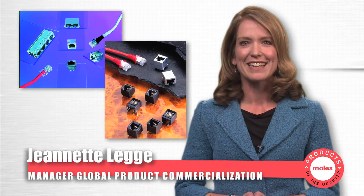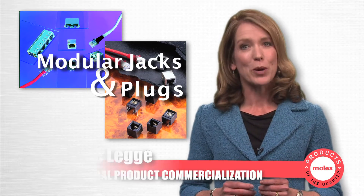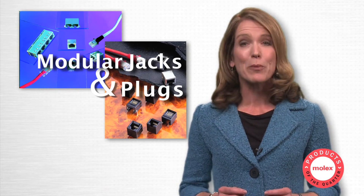Hi, I'm Jeanette Legg. Modular jacks and plugs are essential components in voice, data, and other network cable connections.